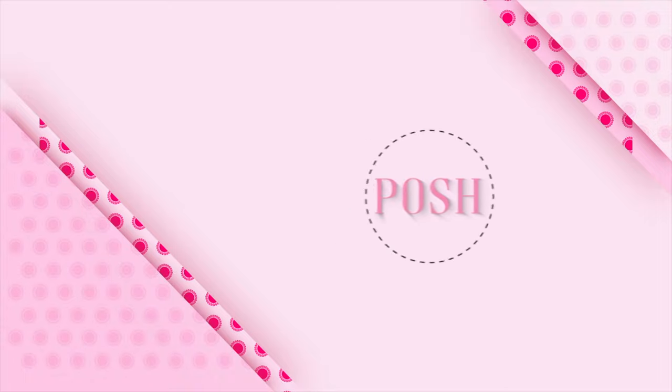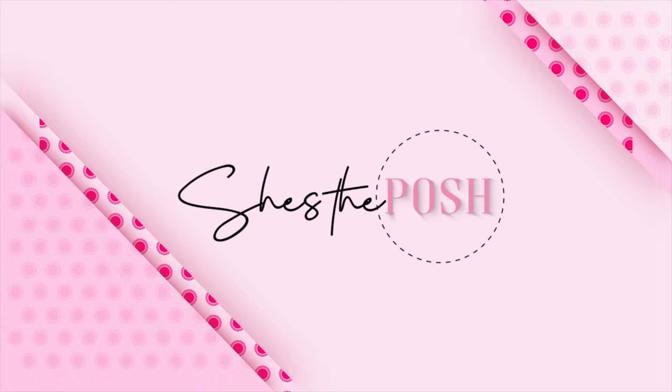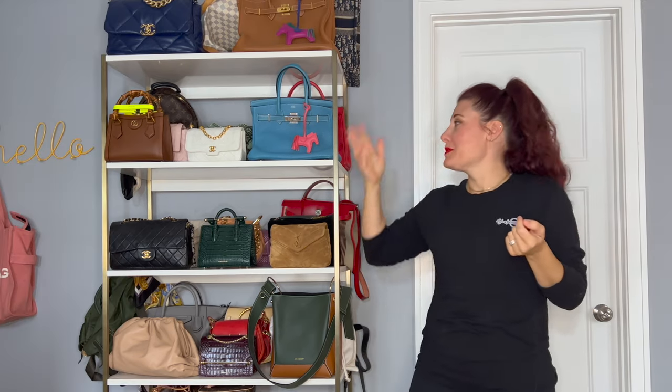What the elf, guys? How do I have this many bags? Hey guys, it's Jess from She's the Posh. Welcome back. Today I am doing my entire handbag collection video. I'm going to be trying to do this as fast as possible, but I'm taking it to the shelf — I also pulled things out of my closet. It's going to take a while.